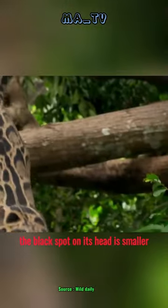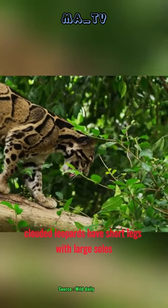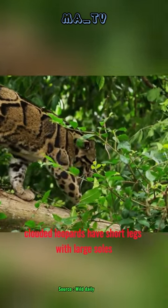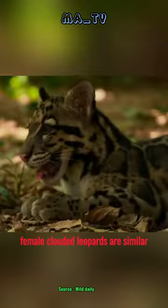The black spot on its head is smaller and there is a white spot behind the ear. Clouded leopards have short legs with large soles and a long tail with black lines and spots. Female clouded leopards are similar.